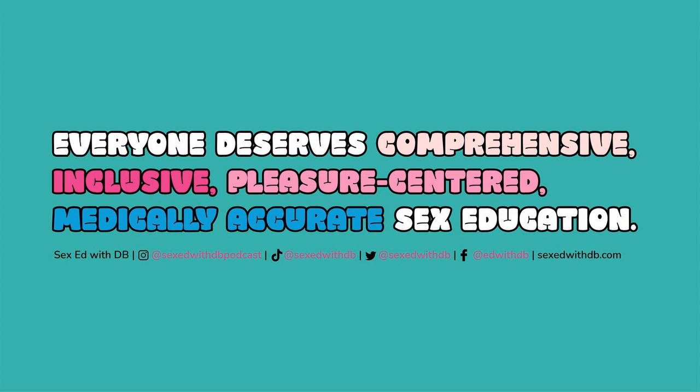Welcome back to the podcast. If you love and support the work that we do, consider joining my crew on Patreon to win amazing prizes like our adorable merch, exclusive behind-the-scenes content, and incredible sex toys. Go to patreon.com/sexedwithdb to join my crew. Get discounts at all of your favorite sex toy shops at sexedwithdb.com. Follow us on Insta at sexedwithdbpodcast, and on TikTok at sexedwithdb. If you want to partner with us, email us at sexedwithdb@gmail.com.